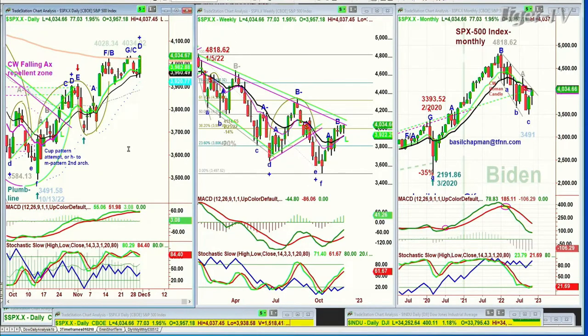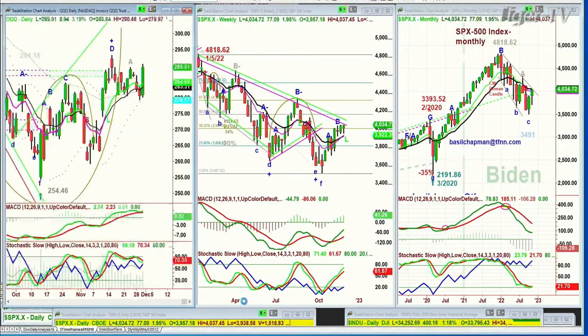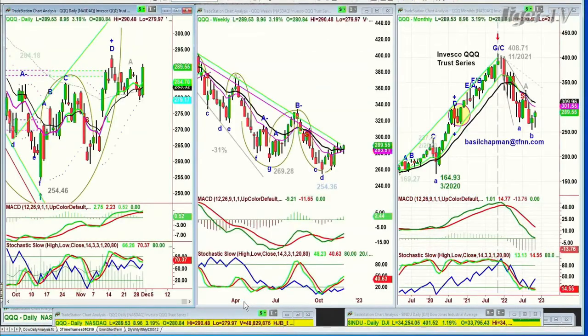We'll be talking about that when we get back from the Tom O'Brien show, which I'll be sitting in for. We're looking at the QQQ — very nice uptrend after being very negative early on, down to the 279s. Here we are at 289, up 891.